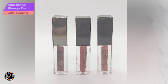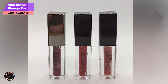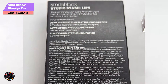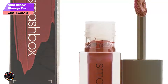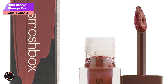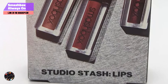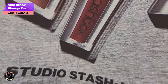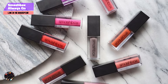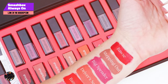And finally, at number 5, we have the Smashbox Always On Liquid Lipstick, renowned for its rich pigmentation and long-lasting wear. Designed to deliver a bold matte finish, this lipstick is an excellent choice for those with dark skin tones looking for a reliable, high-impact color. Key features: The Always On Liquid Lipstick features a lightweight yet highly pigmented formula that offers full coverage with a matte finish. It includes a blend of nourishing ingredients to keep your lips hydrated, and its smudge-proof formula ensures that the color stays vibrant throughout the day.